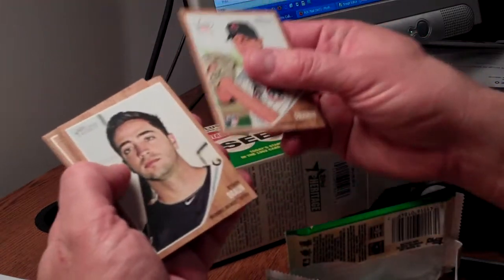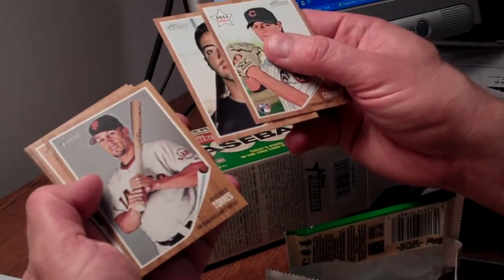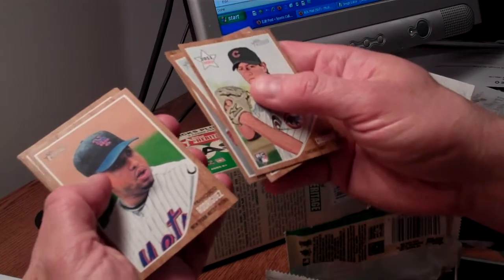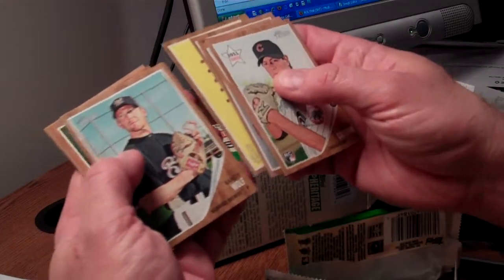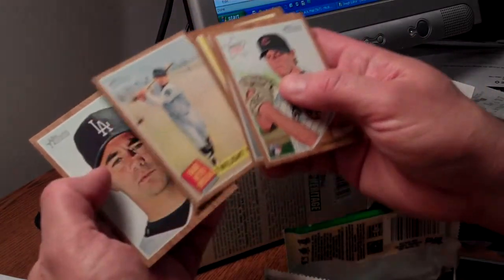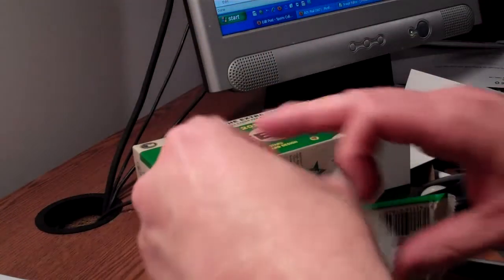We've got Casey Coleman, Ryan Braun, and you see the wood grain borders, which are pretty neat — very similar to what you would have seen back in 1962. There's Francisco Rodriguez, a Minnesota Twins team card, Randy Wolf, a couple of Brewers in one pack, J.A. Happ. And there's the Babe Ruth special cards that were part of that '62 set, and they're back here in the Heritage brand. And there's Ted Lilly.